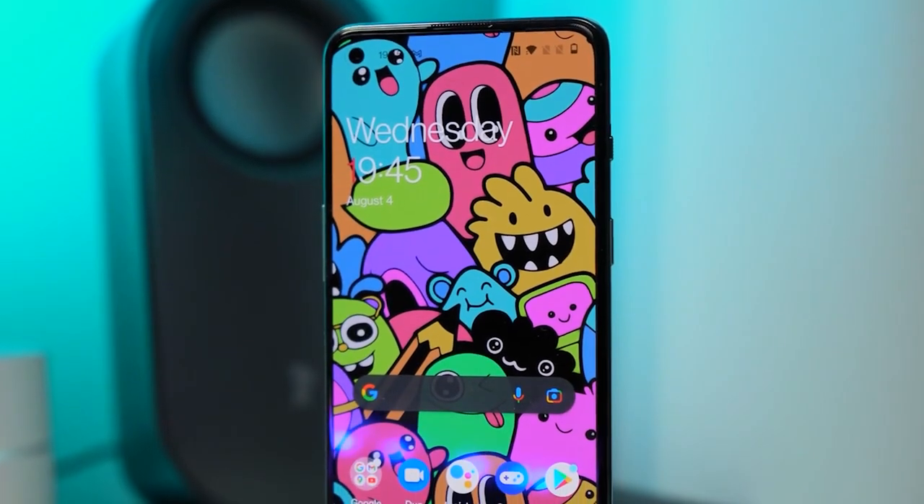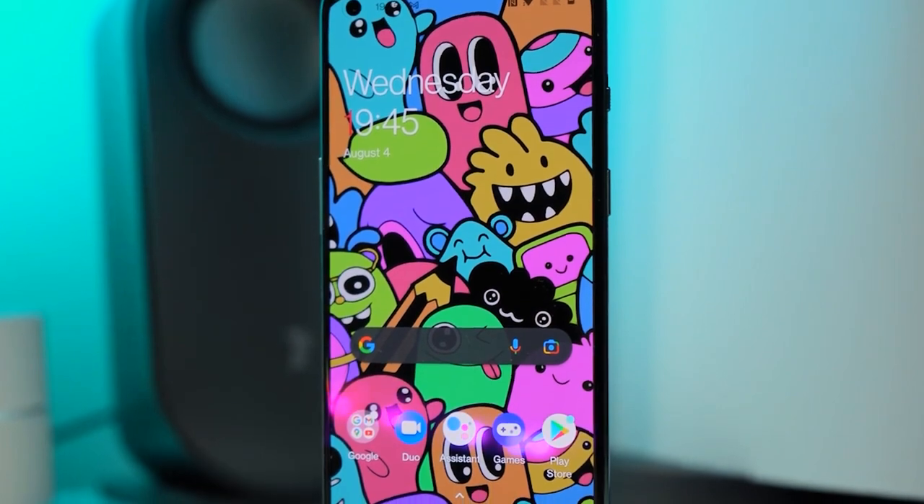This device runs on Oxygen OS 11.3 based off Android 11, and it's a 5G device — you might want to check it out.